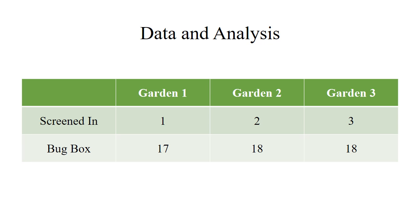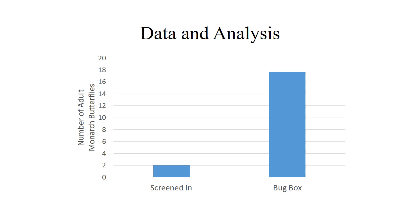After compiling this data, the next decision was the type of graph to use to display this information. Because we have one dependent variable and two discrete independent variables, we decided that a bar graph would best represent our data. On the x-axis is our independent variable — either screened in or a bug box. The y-axis is the number of adult monarch butterflies alive after 22 days. Although no statistical analysis has been run, it appears that the bug box has a much higher number of adult monarch butterflies left after 22 days than the screened-in area that lacks the bug box.